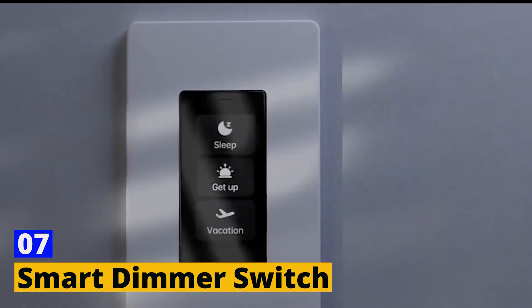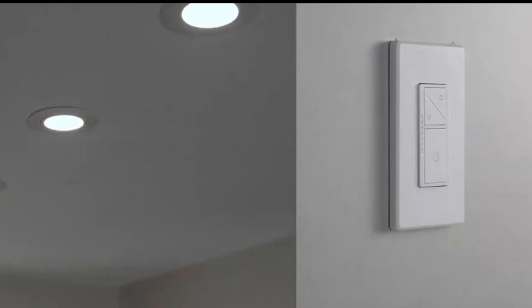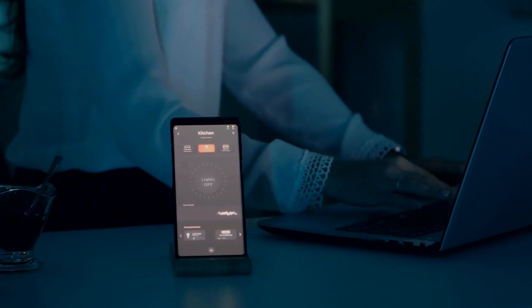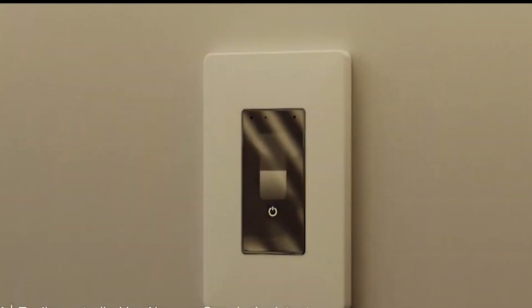Number 7: Smart Dimmer Switch. Imagine walking into a room and the lights adjust to the perfect level all by themselves. The smart dimmer switch makes this a reality. This isn't just a switch — it's a smart lighting solution that understands your needs. Set schedules, adjust brightness remotely, or use voice commands to control the lighting. It's perfect for creating the right ambience or assisting when your hands are full.